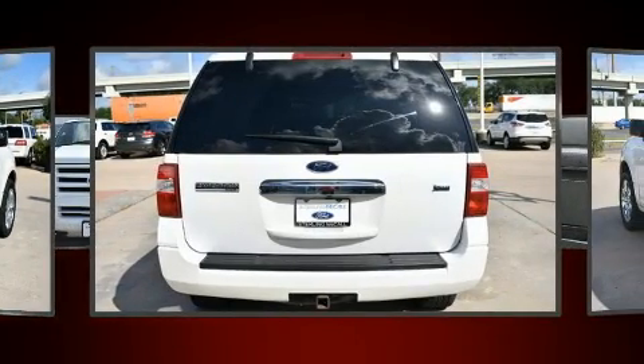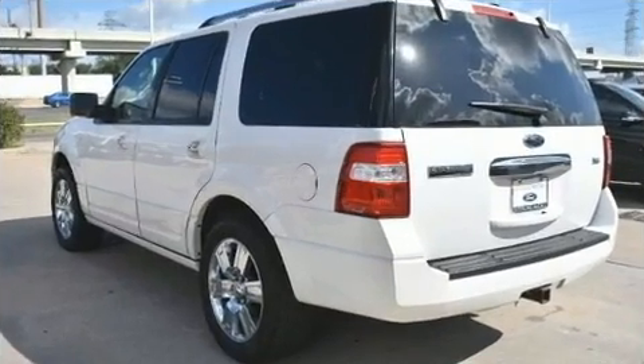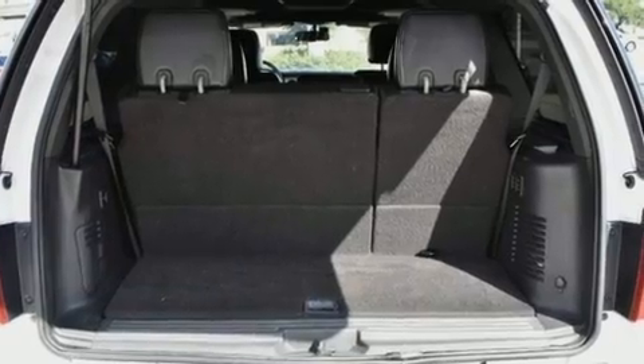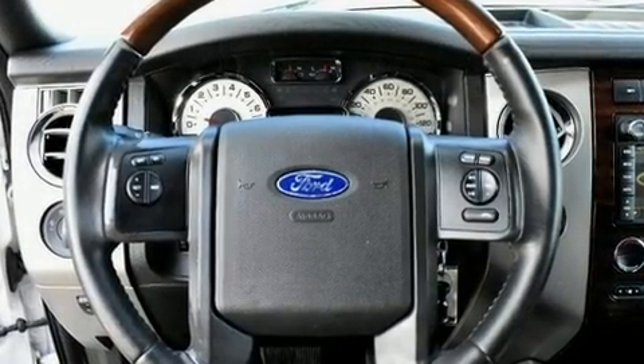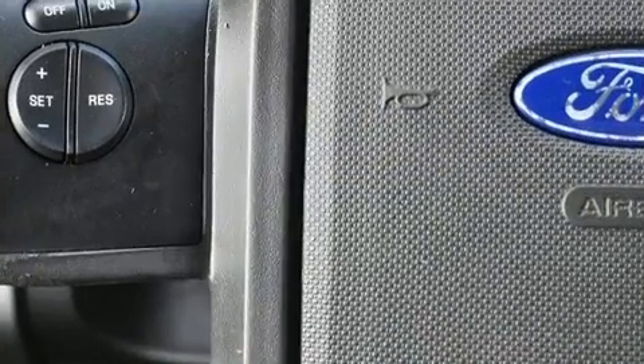Additional features include adjustable pedals, a roof rack, and leather upholstery. Backseat passengers will appreciate the rear audio controls, allowing them to make easy adjustments to the stereo system. Third-row seats provide an even greater maximum passenger capacity.